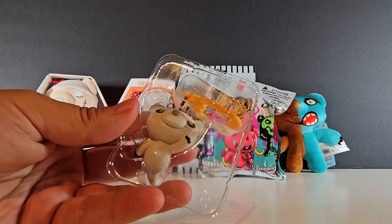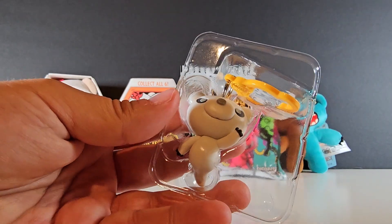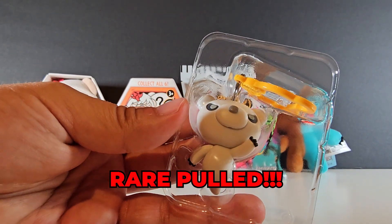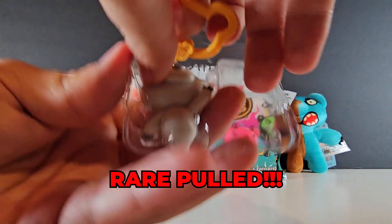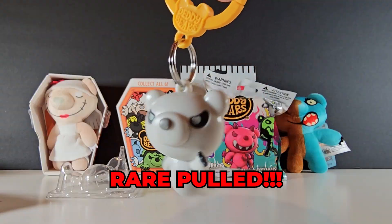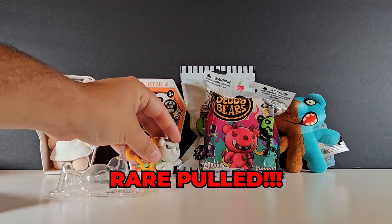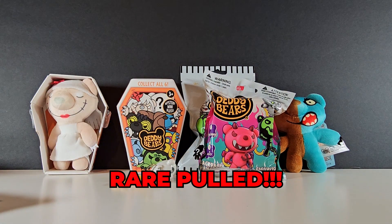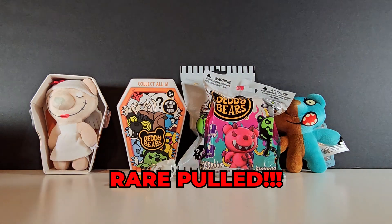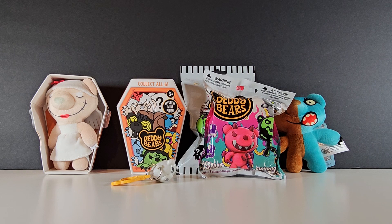We got the ghost one — is this the rare? It's the rare! The rare music is playing. 1 in 16 odds. I like the pose — so cute. I love ghosts; they're like my favorite Halloween entity. He's giving me Yokai Watch vibes. Shout out Michael, little bro — that's his favorite show.